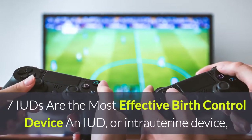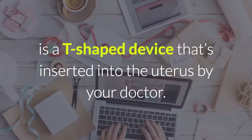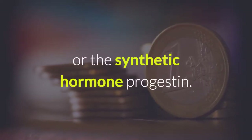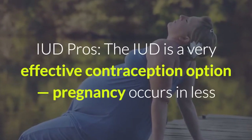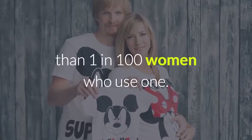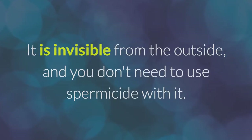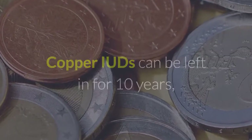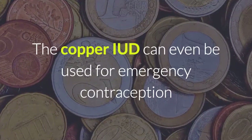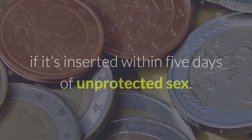IUDs are the most effective birth control device. An IUD, or intrauterine device, is a T-shaped device that's inserted into the uterus by your doctor. You'll need to choose between one that contains copper or the synthetic hormone progestin. IUD pros: the IUD is a very effective contraception option — pregnancy occurs in less than 1 in 100 women who use one. It is invisible from the outside, and you don't need to use spermicide with it. Copper IUDs can be left in for 10 years, and an IUD containing hormones can be left in for 3 to 5 years, depending on the brand.